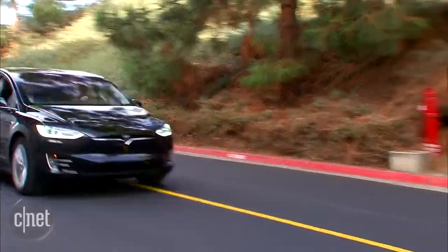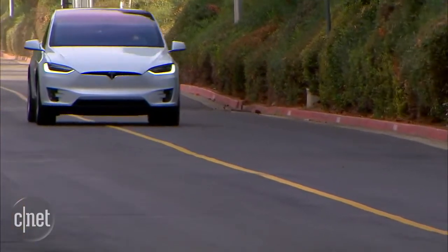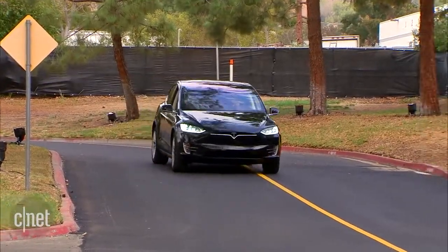Performance of the car feels very good. Ludicrous mode feels very good indeed — 0-60 in 3.2 seconds. That's just 4 tenths of a second slower than the Model S, and very quick for a car of this size. Even the slower cars will do 0-60 in under 4 seconds, which is absolutely unheard of in this category of car.